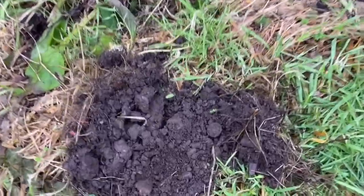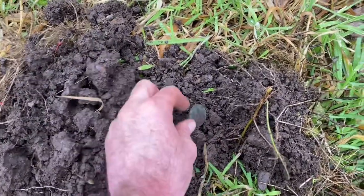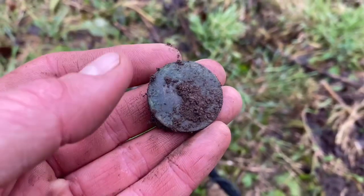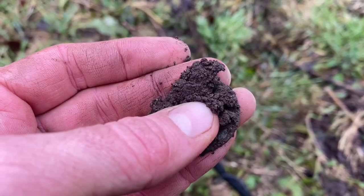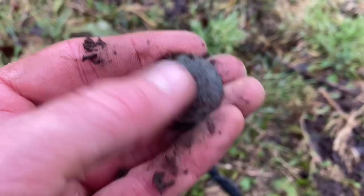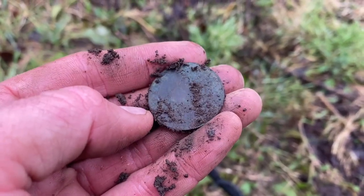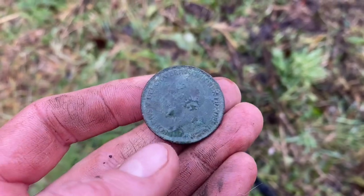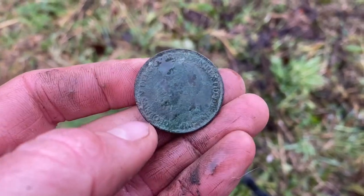And we might have our first coin. It didn't even sound like a great signal, but then again I have changed the settings. Definitely looks coin-like — too big to be a button, surely. That is a coin! So we've got our first coin. Brilliant. Let's give it a wee rub-a-dub and see what we get. The rain is pouring down, but I don't care. Always great to get your first coin, especially on a new permission.